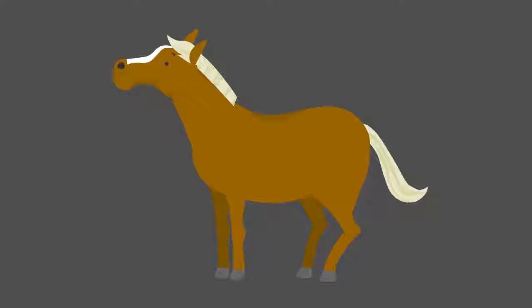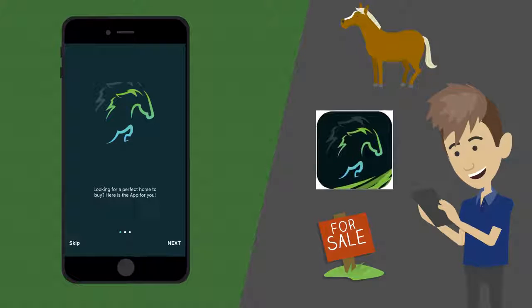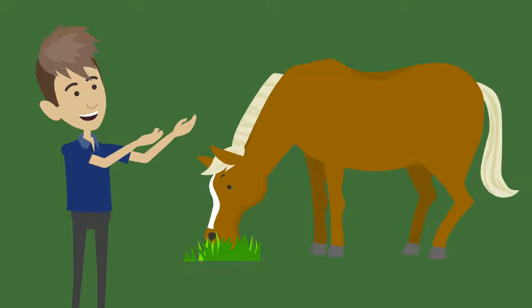Are you looking for the perfect horse? Then you need Aquimatch. The Aquimatch app is a platform for horse owners to advertise and sell their horses to potential customers who want ease, fun, and convenience in searching for and buying the perfect horse.